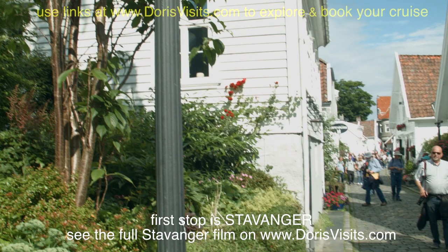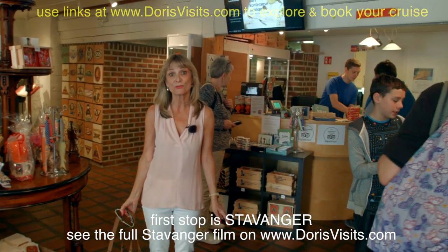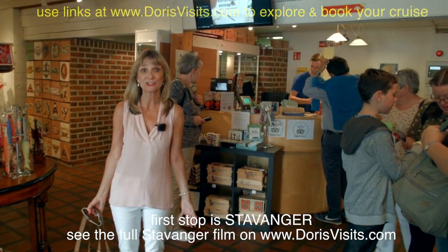This is a canning museum in the Old Town, and every Tuesday and Thursday from June to August they smoke brislings here and you can taste them.